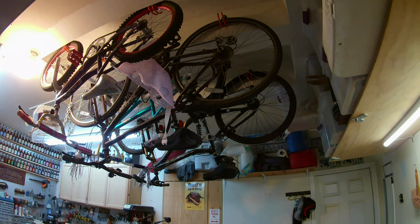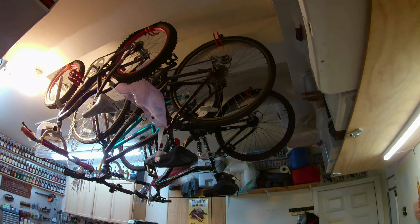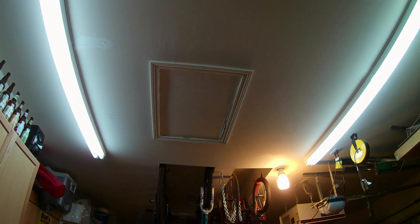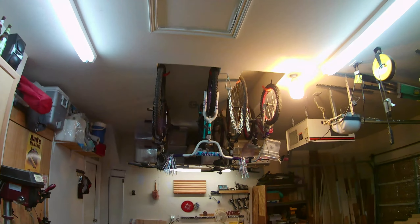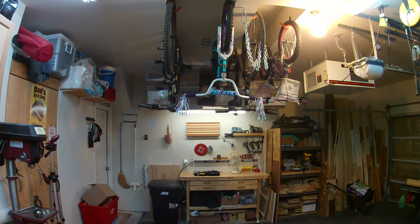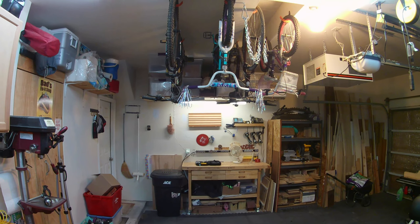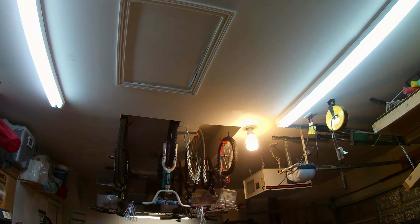For lighting, it's a combination of fluorescent — not my first choice, but when you use tubes this long it's hard to find them in LED — along with some LED lighting and a couple of old CFLs that I just keep using because they haven't burnt out yet. They were the best I could find at the time.